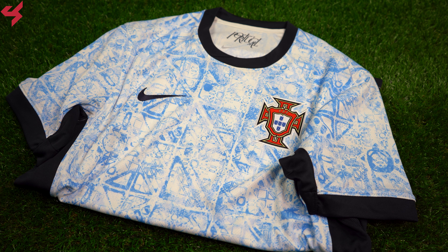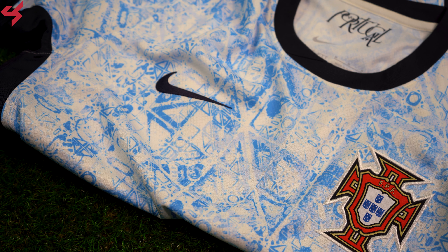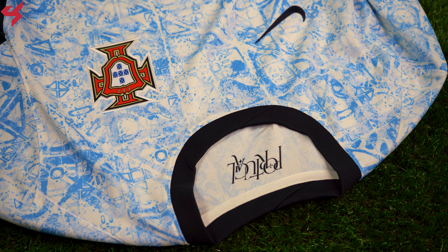The graphic you see on the jersey features azulejo tile work, which was produced in Portugal from the 14th century onwards. The Nike swoosh and the full badge crest of Portugal are stitched onto the jersey. A dark blue crewneck collar was used here, which looks really nice.